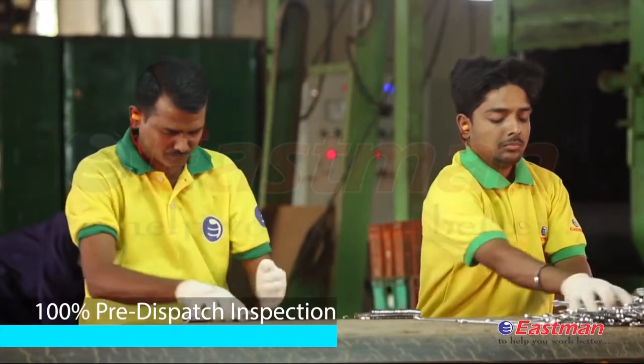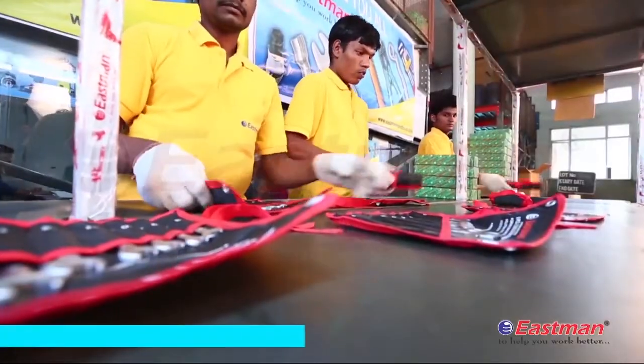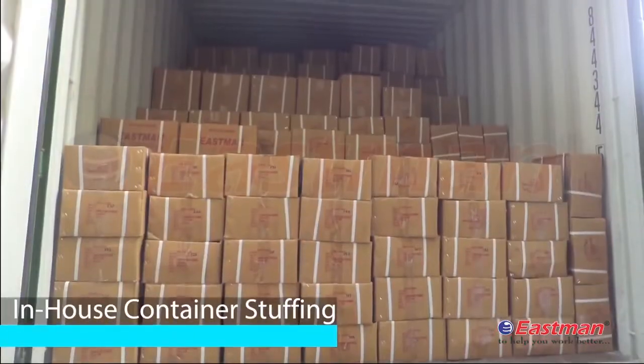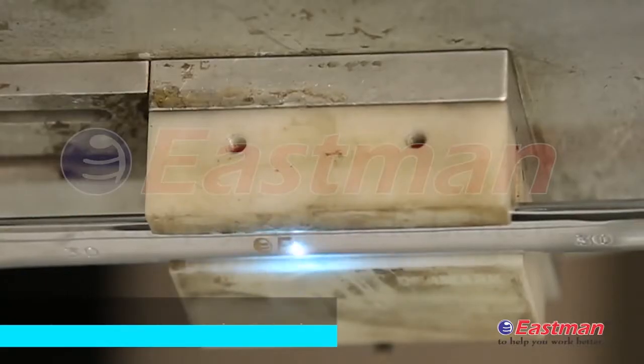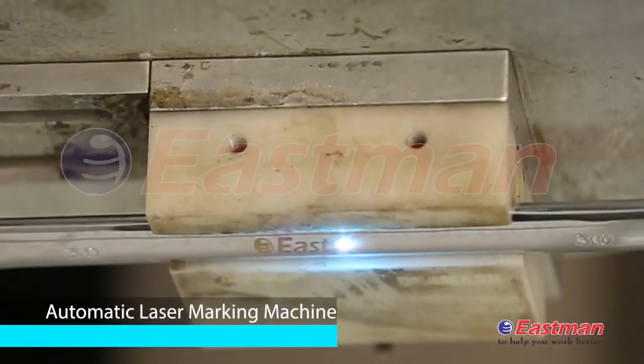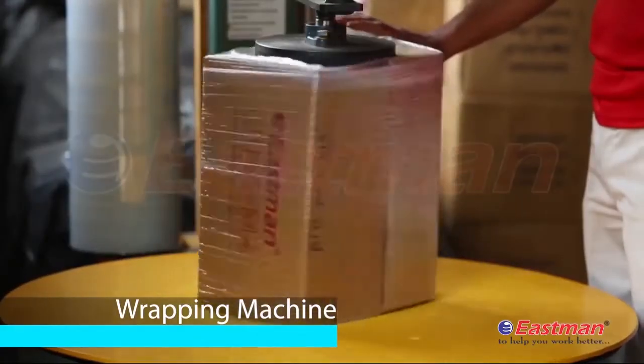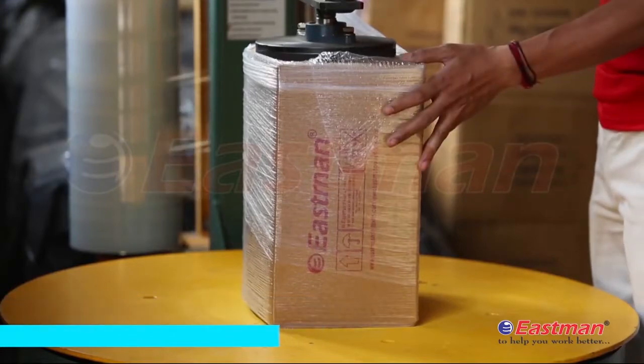At Eastman, due care is taken to ensure safety and security of tools and shipments through quality packing and in-house container stuffing facilities. Our quality packing comprises an automatic laser marking machine for brand, and wrapping machines for strength of carton and protection from moisture.